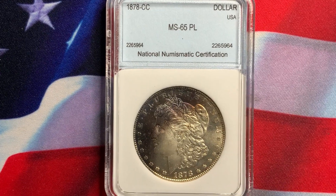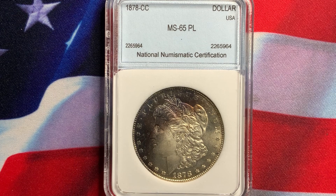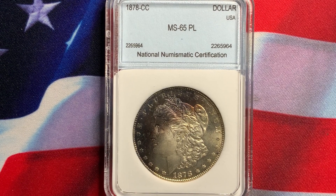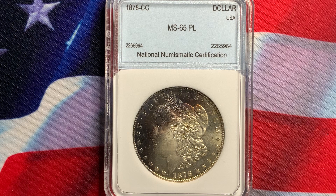Welcome everyone to Rare World Coins. Hopefully I'm providing you with some nice useful information in collecting world and U.S. coins. As I mentioned before, the three things I look for in a coin is appeal, scarcity, and demand. If you have all those three, definitely you will have a nice coin and it will continue to grow in value.